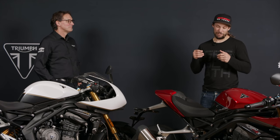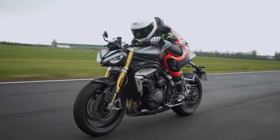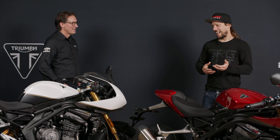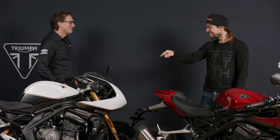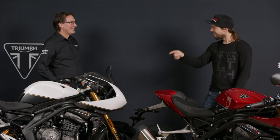One of the last times I was here with Stuart from Triumph, we were talking about the Speed Triple RS — really exciting. I got to be one of the first people to ride it. And all that time, you knew this existed. When I was saying, can we have a fairing and clip-ons, you were grinning away, and I had no idea why.